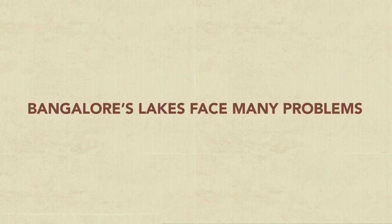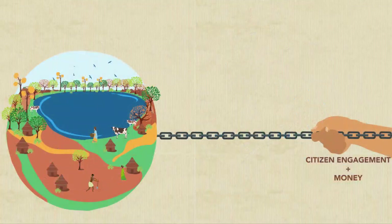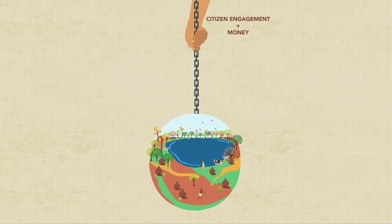Bangalore's lakes face many problems: water pollution, drying, and urban floods. Although there has been considerable effort and investment to address this, we have made little visible progress.